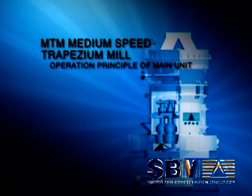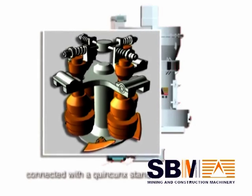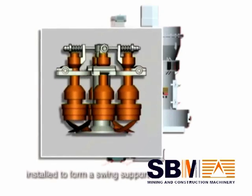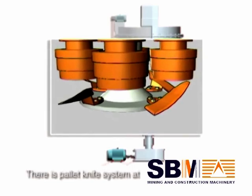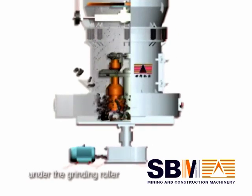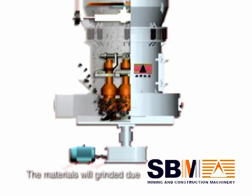The main unit runs with a central shaft driven by a gearbox. The top of the shaft is connected with a quincunx stand, on which a grinding roller is installed to form a swing support. The grinding roller rotates around the central axle and also around its own axle due to friction. A pallet knife system at the bottom of the quincunx stand co-rotates with the grinding roller, lifting materials into the space between the roller and ring to form a material layer, which is then ground by the centrifugal force of the roller.